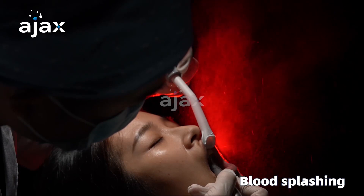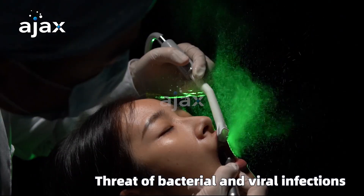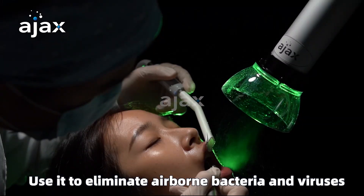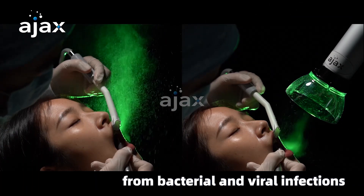Blood splashing — remove blood sprays to defend against cross-infection. Use it to eliminate airborne bacteria and viruses and help defend dentists and assistants from bacterial and viral infections.